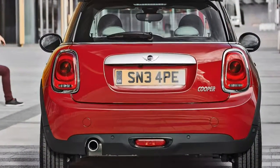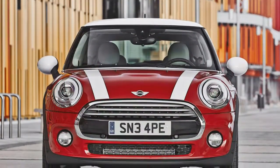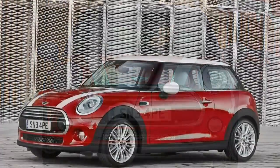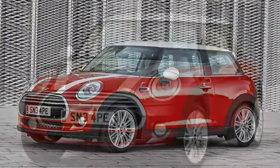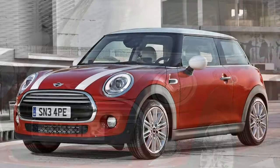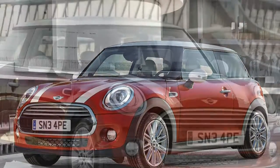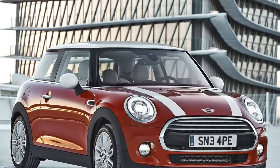The Mini's boot isn't big, especially in the 3-door, but it's easy to access and is surprisingly deep, which helps fit bulky items in. Compared to something like a Vauxhall Adam's boot, which is very narrow and slim, the Mini's is more practical. If you go for a 5-door Mini, the boot size increases to 278 liters, much more in keeping with regular superminis, although still on the small side compared to newer rivals.